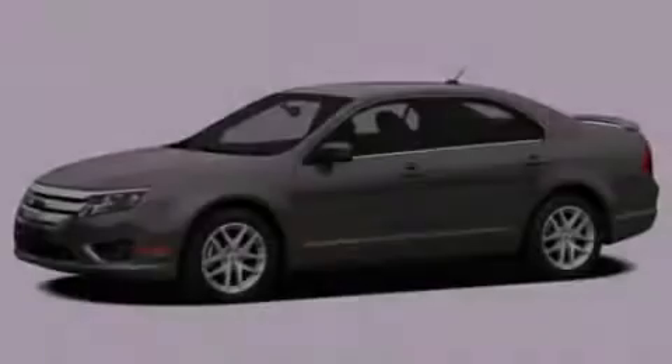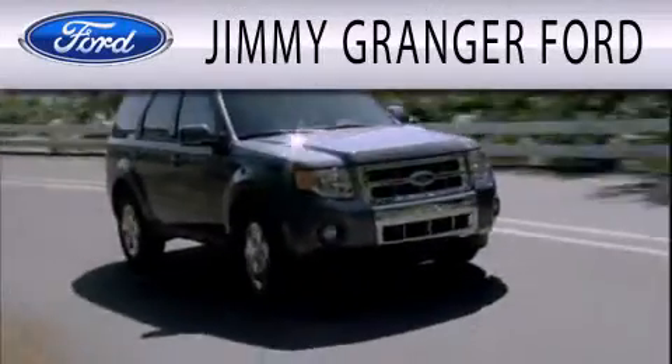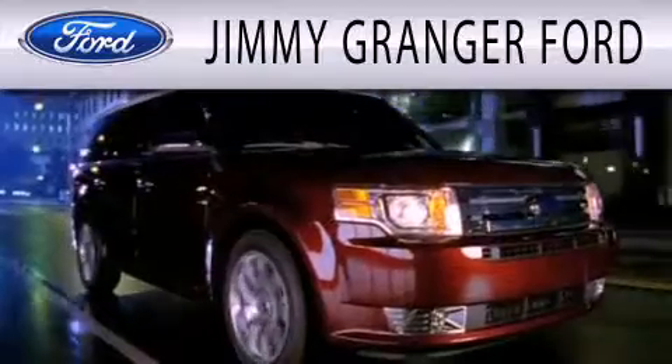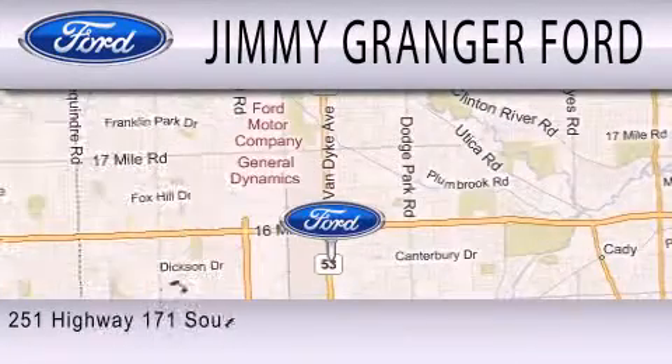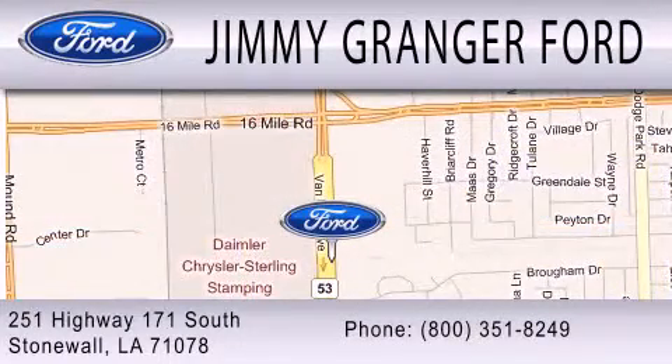Stop by today and test drive this vehicle for yourself. Jimmy Granger Ford and Stonewall is committed to doing everything possible to make sure your experience with us is as pleasant as possible. Jimmy Granger Ford is a cool place to buy a car. You can contact us at 800-351-8249.